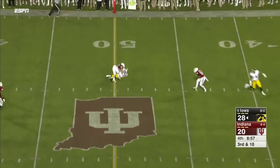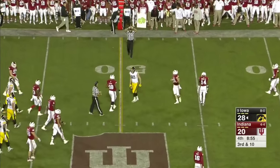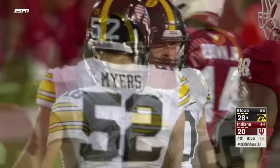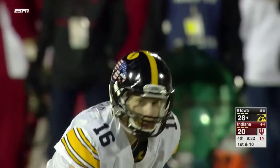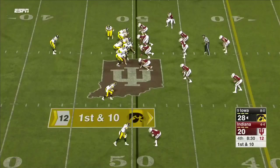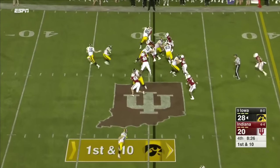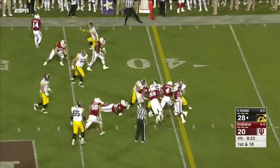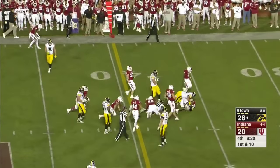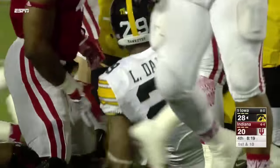Iowa has made the plays in the pass game today; Indiana has not. Got the first down by the length of the football. Now they go back to the ground game — eat up some runs, eat up some time. With LaShawn Daniels, who will not go down, dragging a tackler with him.